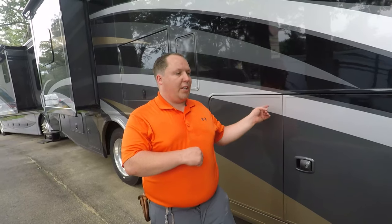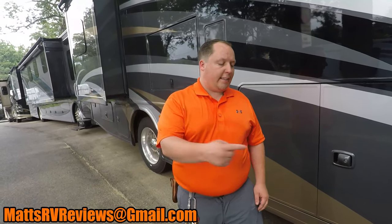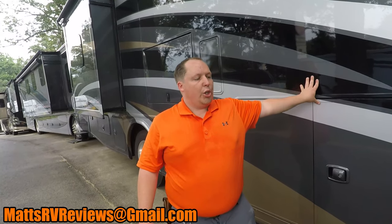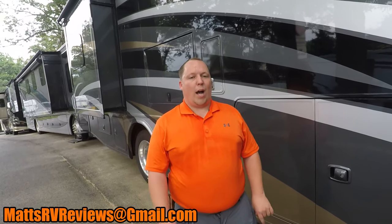Thanks so much for checking out this video. If you have any questions about this RV or any other RVs, send me an email at mattsrvreviews@gmail.com. If you haven't already, hit that subscribe button, hit those thumbs up, leave a comment below — let me know the three things you loved or didn't like about this motorhome. Thanks so much for watching. I'll see you next time.